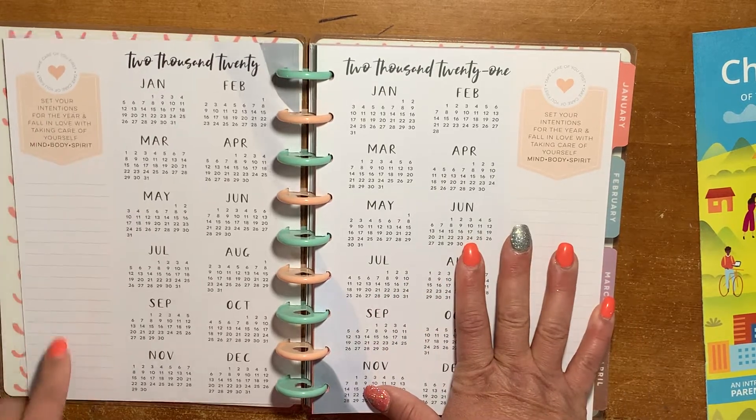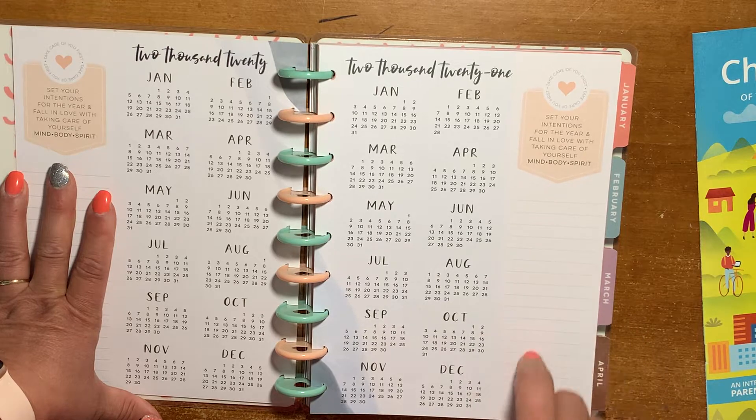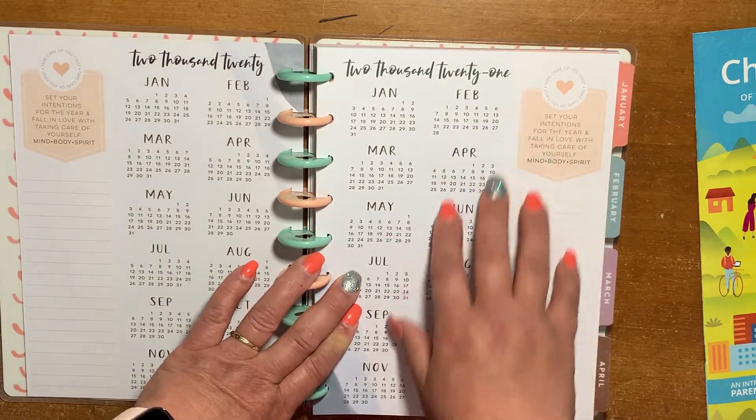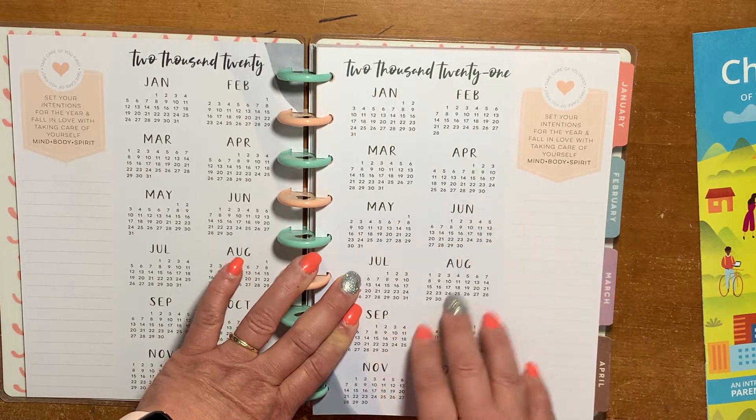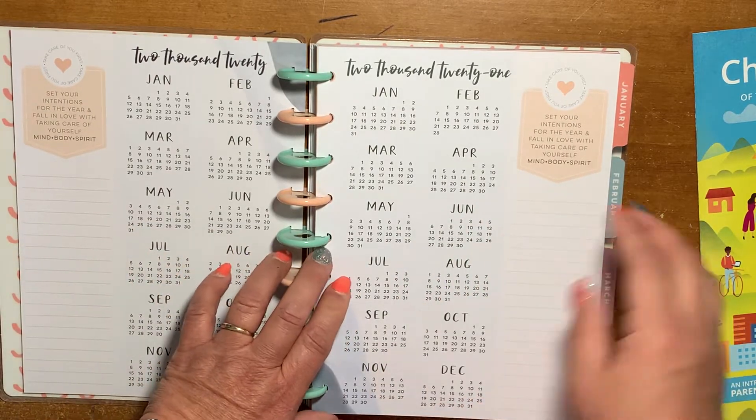So this first page is your intentions for 2020, and the second would be your intentions for 2021 — which you'd fill out probably in December of 2020.